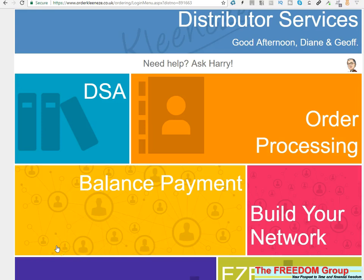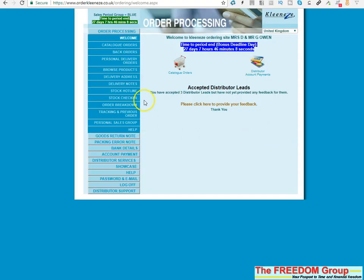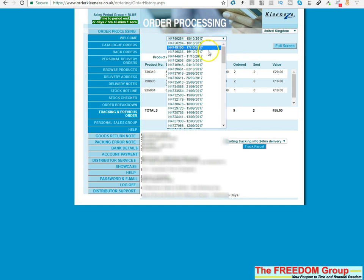I'm going to show you now an updated version of the CleanEasy order tracking. All you need to do is just log into your order processing and then go into tracking and previous orders. This will show all the orders that you've got.